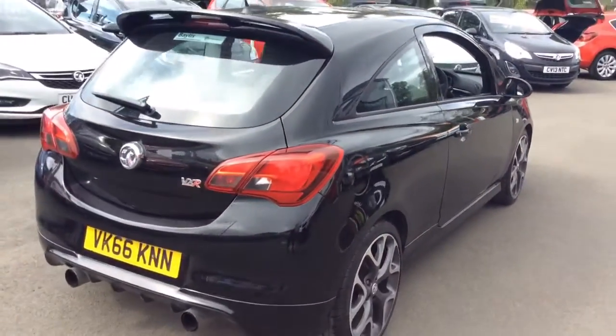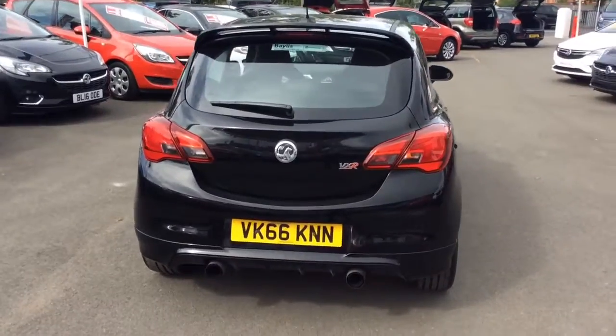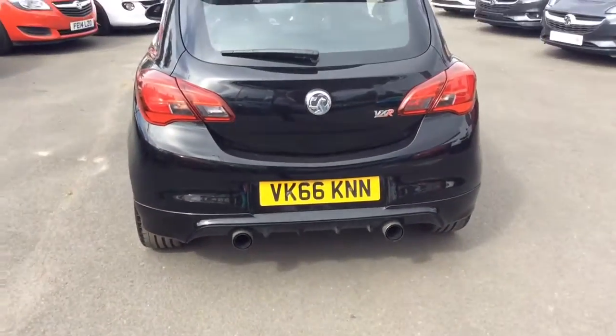This vehicle will be supplied with the remainder of the manufacturer's warranty, which will expire in 2019. Twin tailpipe exhaust system is standard on the VXR.